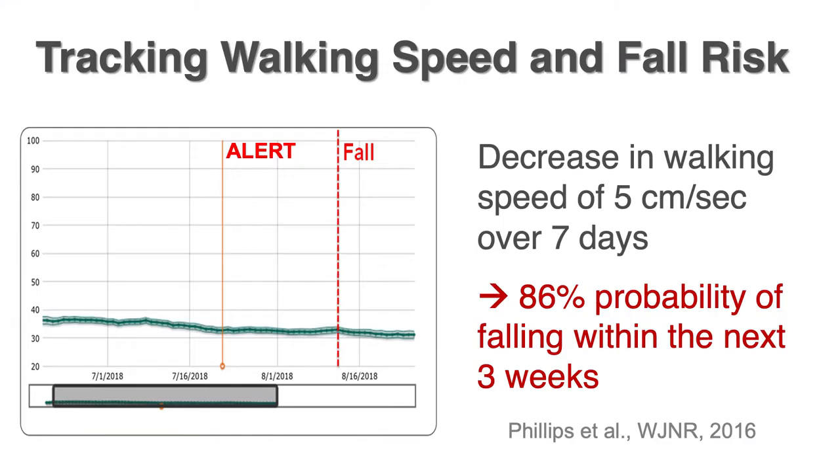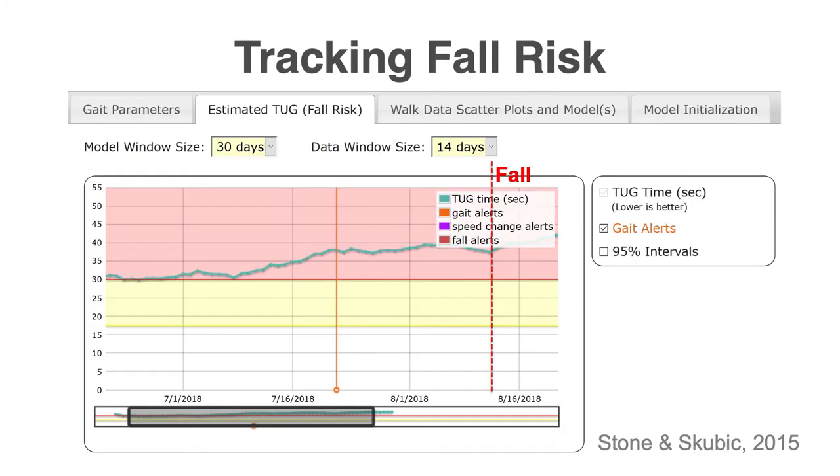That gives you a small window of time to go in with an intervention to try to prevent that fall in the first place. You can see in this example a decline in walking speed and an increase in fall risk, and thus a fall occurred. We have a way of converting that average in-home walking speed into a fall risk — literally converted into what's called the Timed Up and Go, a standardized fall risk assessment used by physical therapists, nurses, and other clinicians. Here this person is in the high fall risk category.